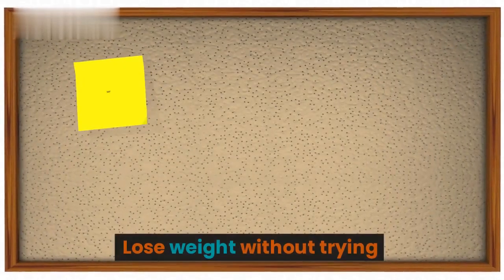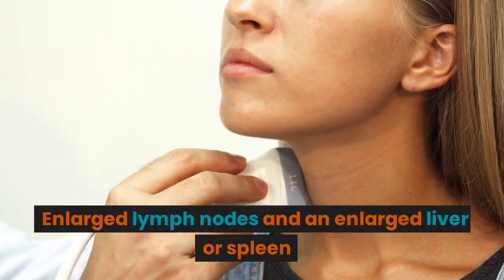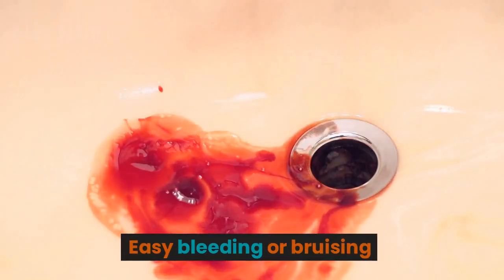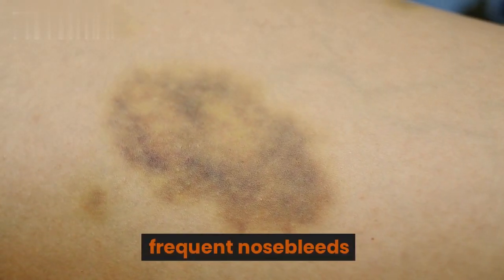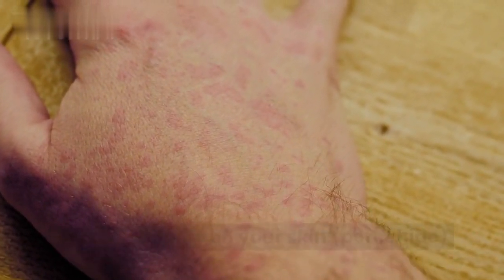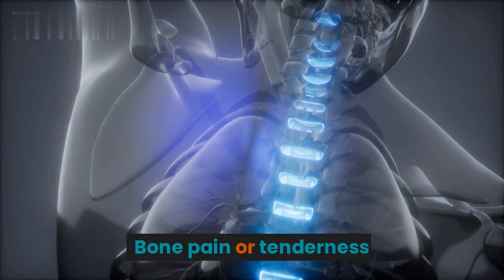Additional symptoms include losing weight without trying, enlarged lymph nodes and an enlarged liver or spleen, easy bleeding or bruising, frequent nosebleeds, small red spots on your skin called petechiae, excessive sweating especially at night, and bone pain or tenderness.